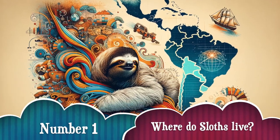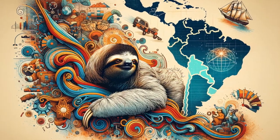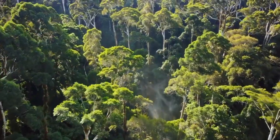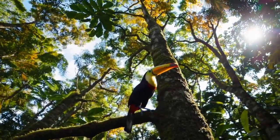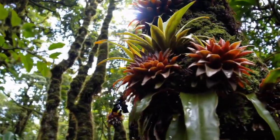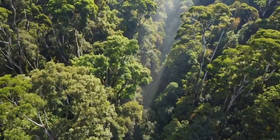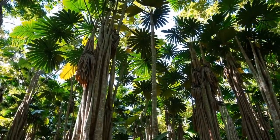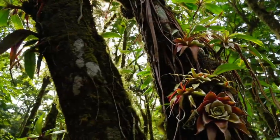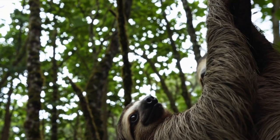Number 1: Where do sloths live? Sloths are only found in the rainforests of Central and South America, from Honduras down through Brazil and Peru. They spend almost their entire lives in the rainforest canopy — a lush green world high above the forest floor. Here they hide among Cecropia trees, vines, mosses, and bromeliads. But don't be fooled by their laziness — this slow-moving lifestyle is their superpower.